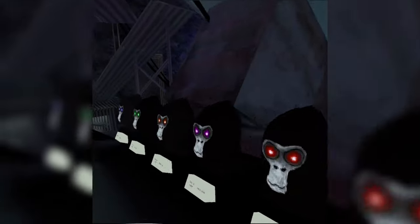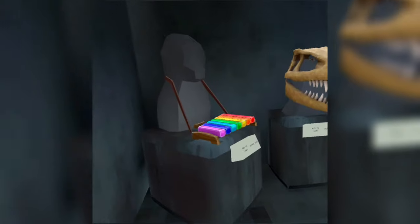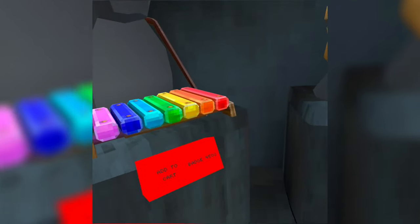Oh my god, what the heck are these? Different eyeball colors — that is so cool! Okay, let's try out all these cosmetics.